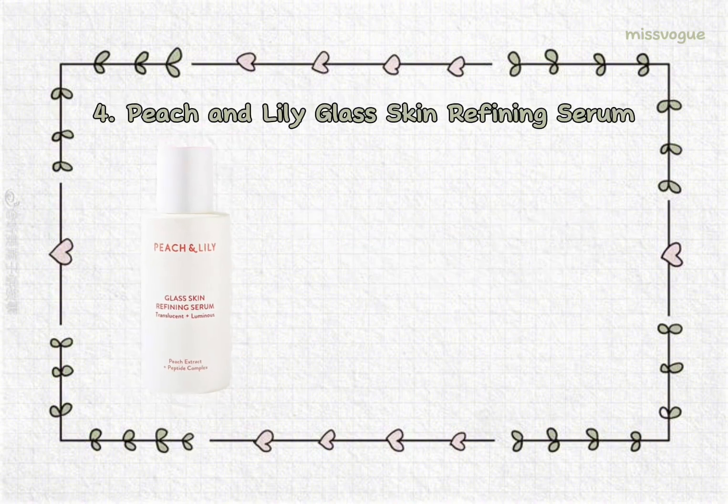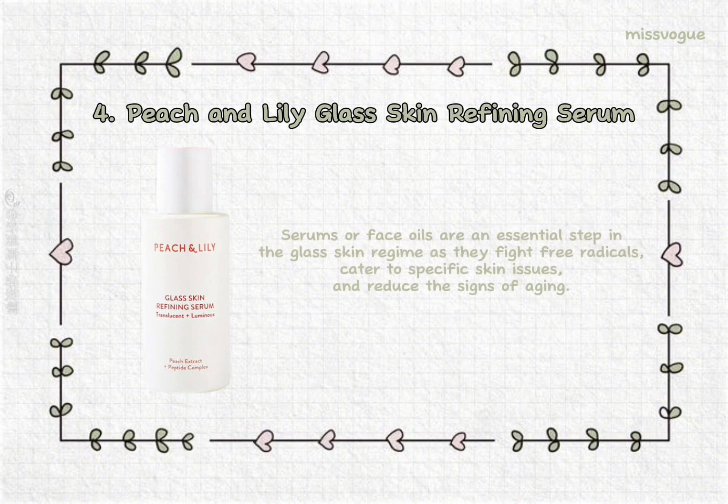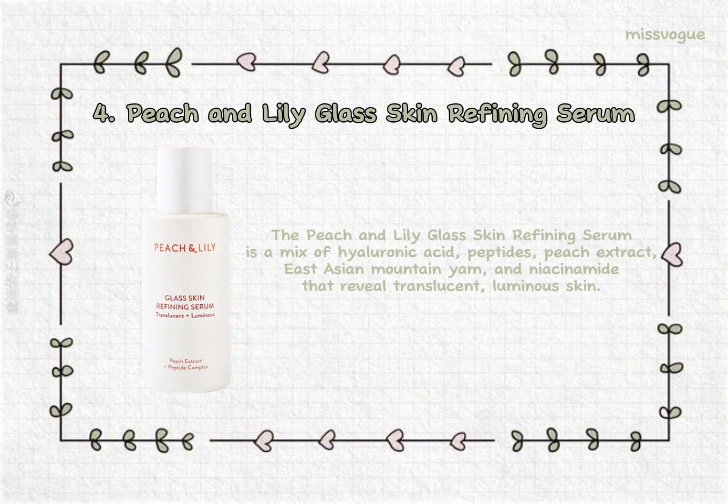4. Peach and Lily Glass Skin Refining Serum. Serums or face oils are an essential step in the glass skin regime as they fight free radicals, cater to specific skin issues, and reduce the signs of aging. The Peach and Lily Glass Skin Refining Serum is a mix of hyaluronic acid, peptides, peach extract, East Asian Mountain Yam, and niacinamide that reveal translucent, luminous skin.